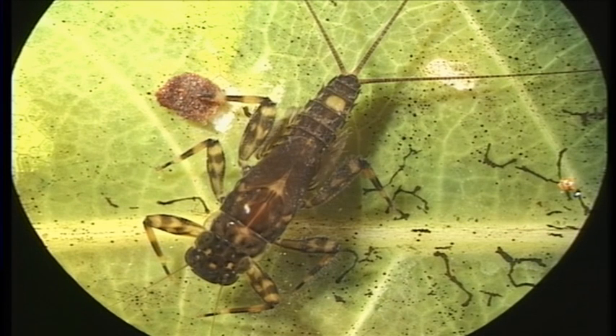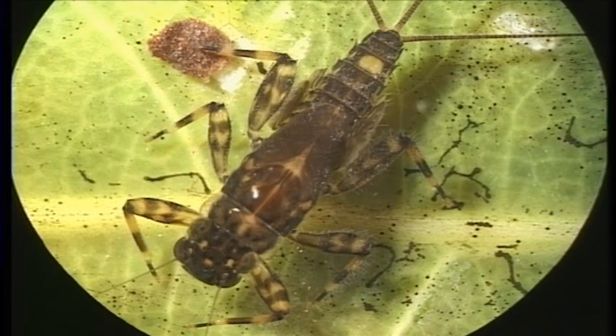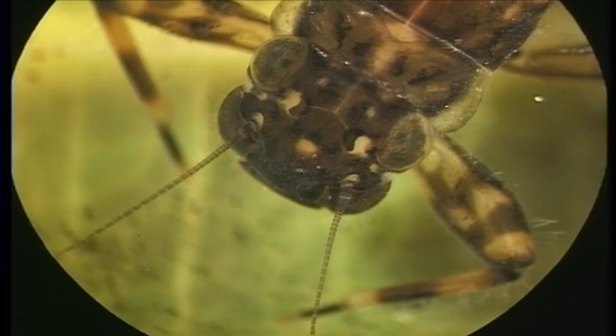Siphleba, as you can see, has got three long tails, unlike Coloburiscus that's got two long and one short. You can see the gills beating to keep that flow of oxygen past the body. Like most mayflies, Siphleba is one of the grazers. They'll scrape algae and other material off the surfaces of stones.